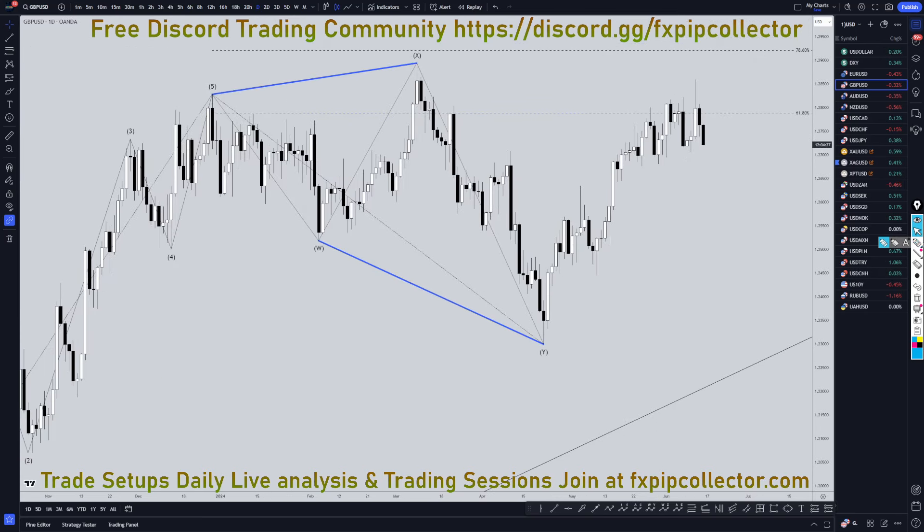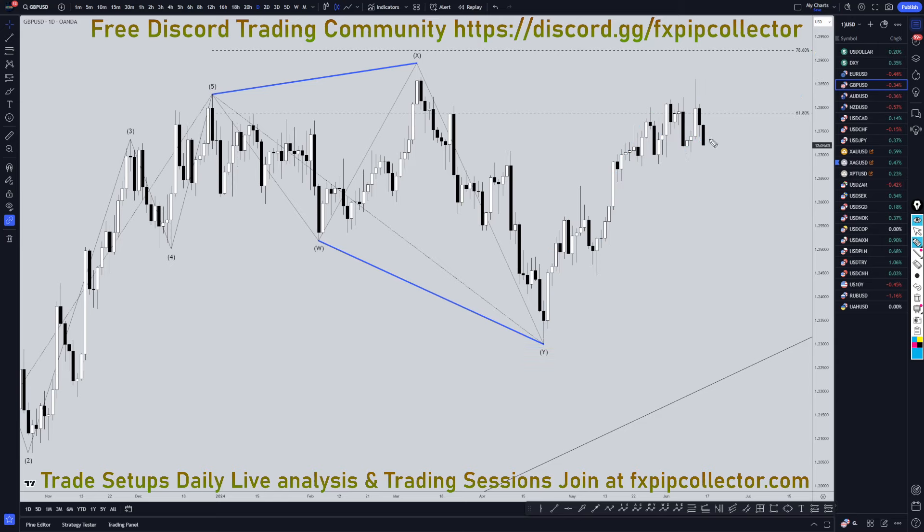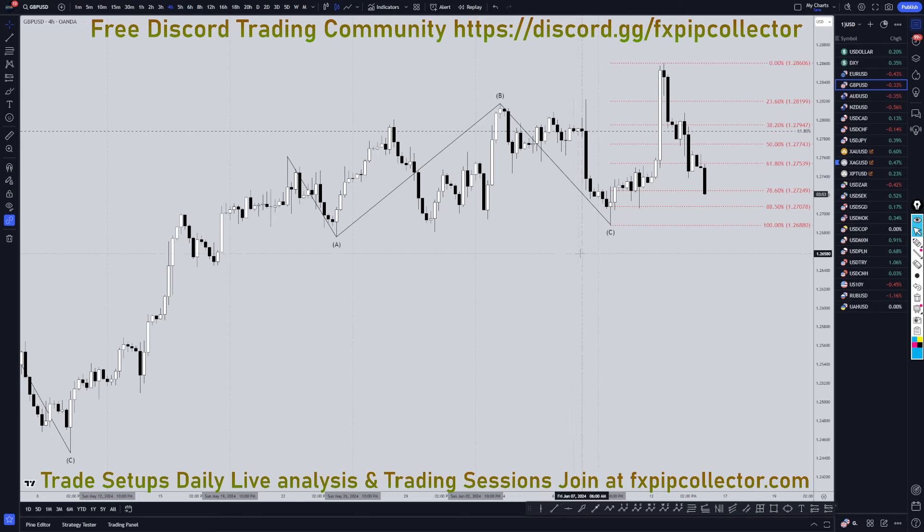Going down to the daily time frame, the daily on the pound does kind of look like a one, two, three, four, and five. If this does go down and breaks structure, it's going to prove that this trend right here is over. Even if that does happen, I think it's just a wave one — probably just going to make an ABC of two and likely go back up for a wave three. But until we actually get that break of structure to the downside, there's no proof that it is making a wave two. There's always a chance it could just go down, test structure, and keep on trending up. So for now, I would definitely still be kind of bullish, unless you're trading on the one hour time frame and lower.